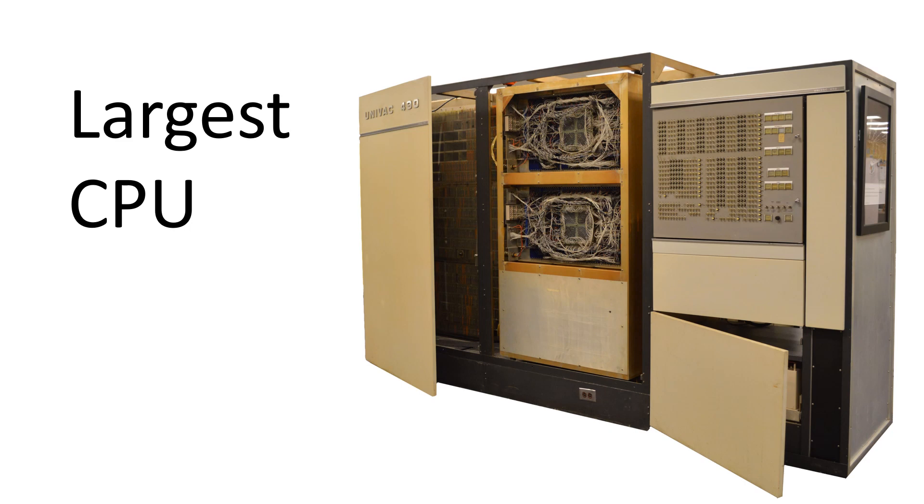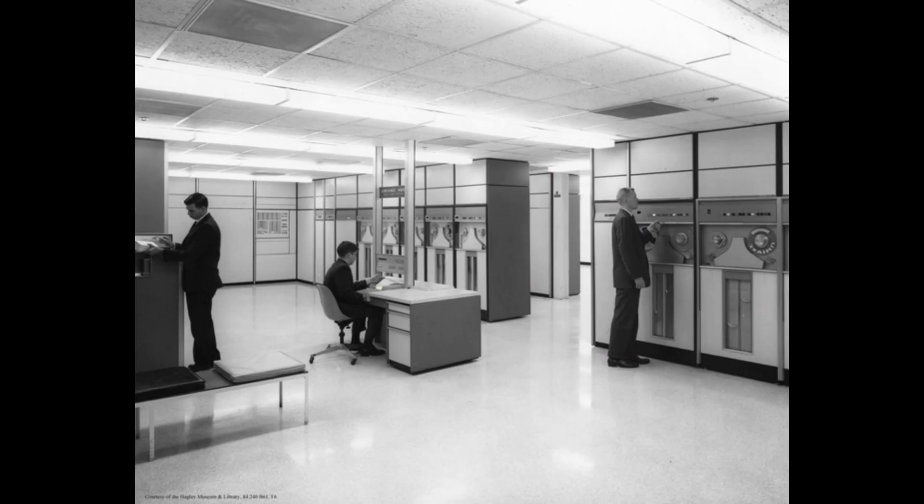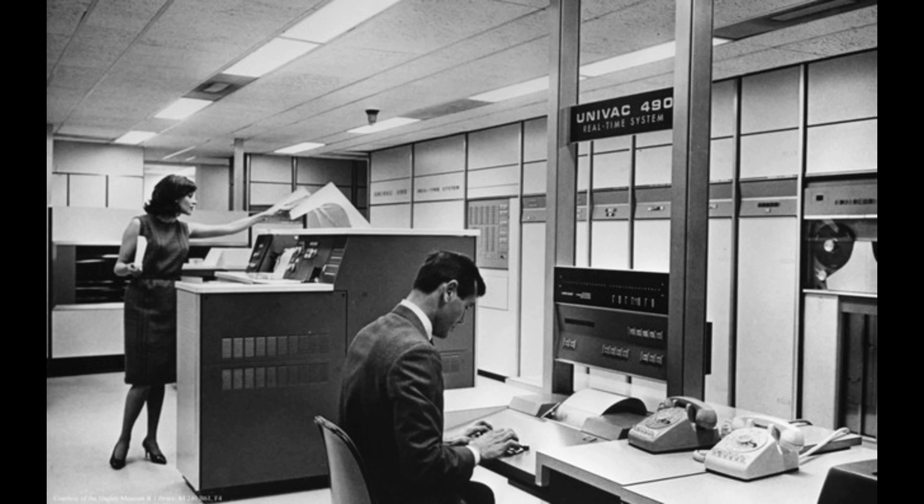An entire installation took up full rooms. We are fortunate to have a number of period photographs of Univac 490 setups that were at the Univac archives at the Hagley Library in Delaware.